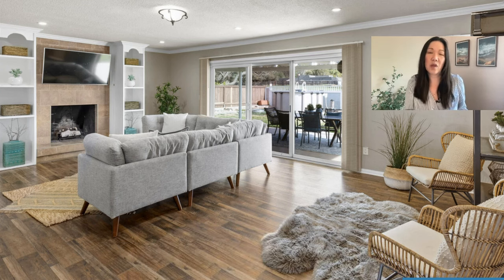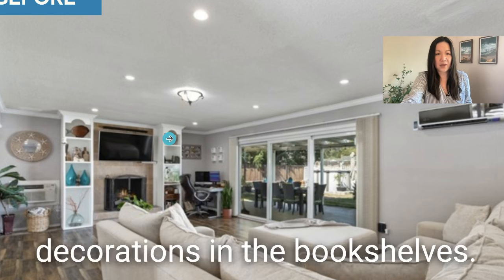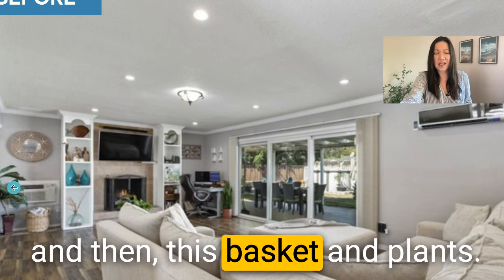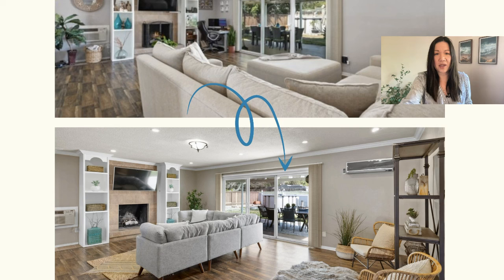When they had the house on the market a few months before with their own furniture, this is what was online and in person: a big, comfortable sofa, a little workstation in the corner, their decorations in the bookshelves — a little cluttered. There was a basket and plant. It looks very livable, but it just doesn't have the same wow factor as being staged. Comparing before and after, what a difference it makes.